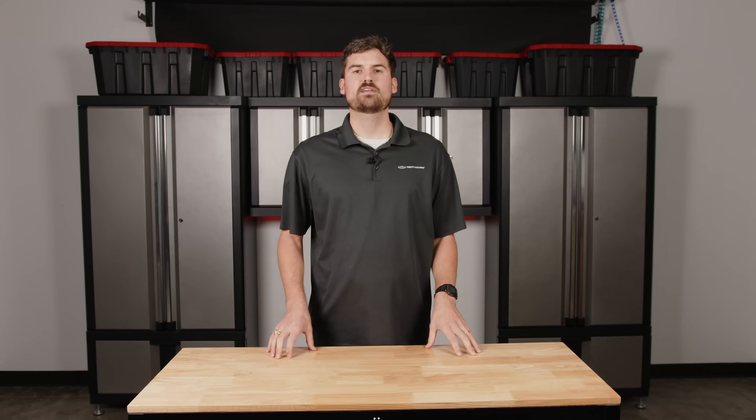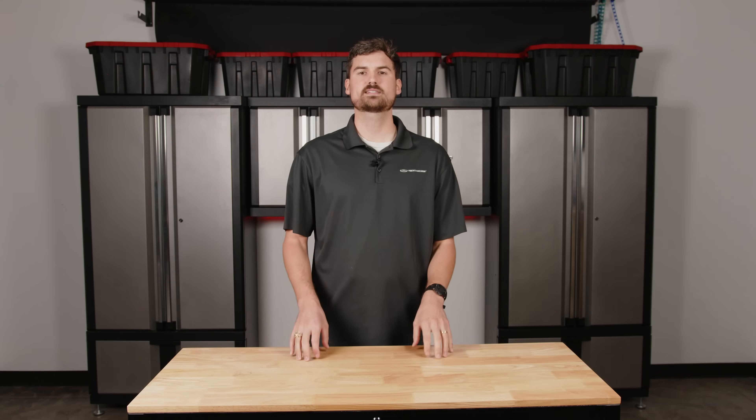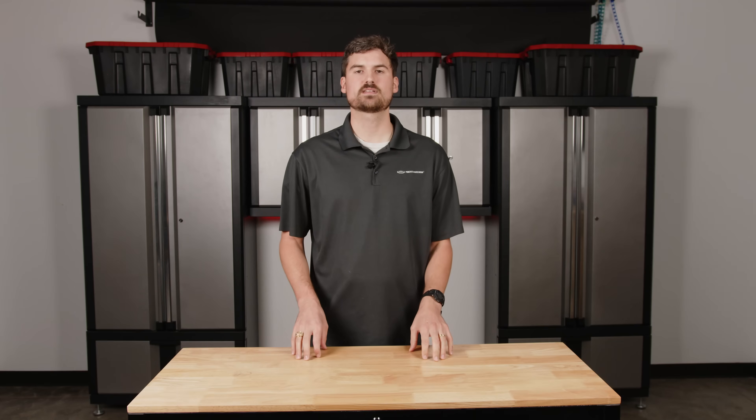Hello everyone, thank you for joining us. My name is Andrew and I'm with Pure Resonance Audio. Today we're going to be discussing the difference between noise cancellation and sound masking.